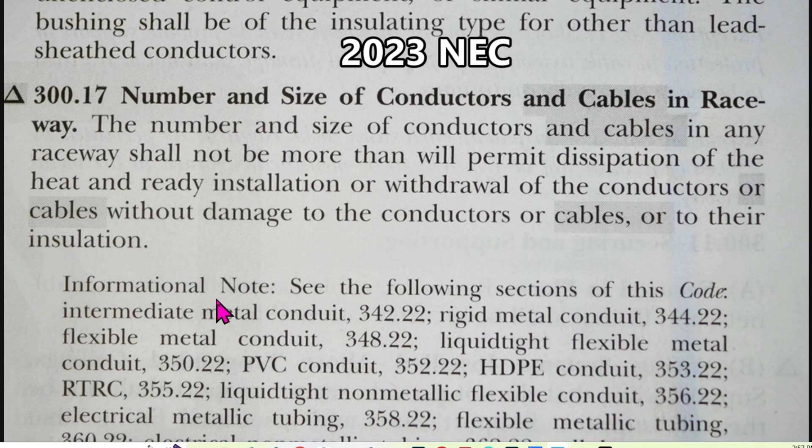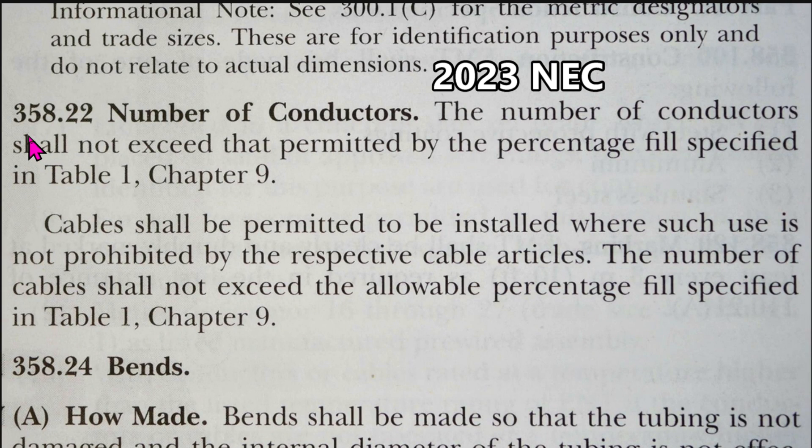There's an informational note directing us to see the following sections of this code. For EMT we go to article 358.22, number of conductors. The number of conductors shall not exceed that permitted by the percentage fill specified in Table 1, Chapter 9.